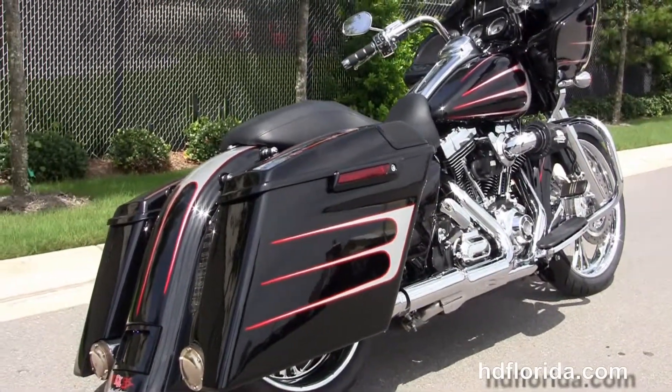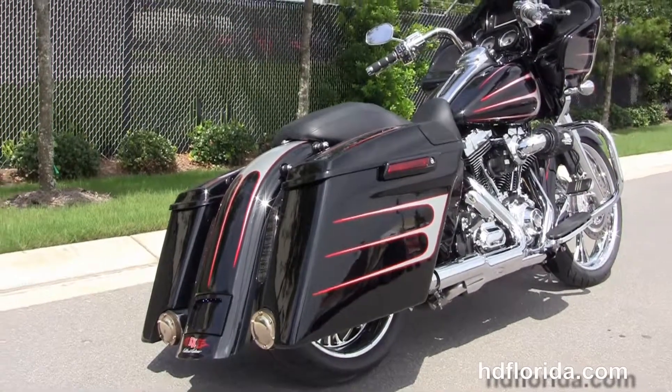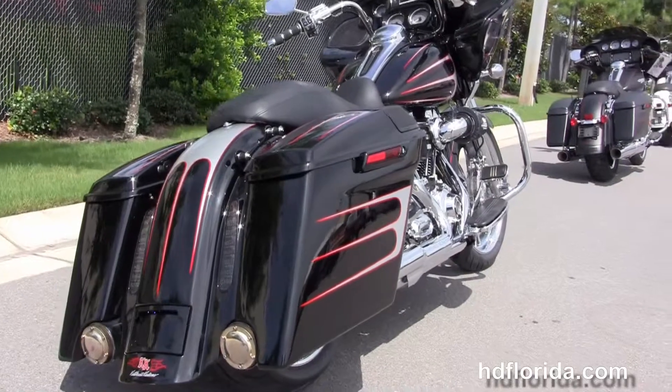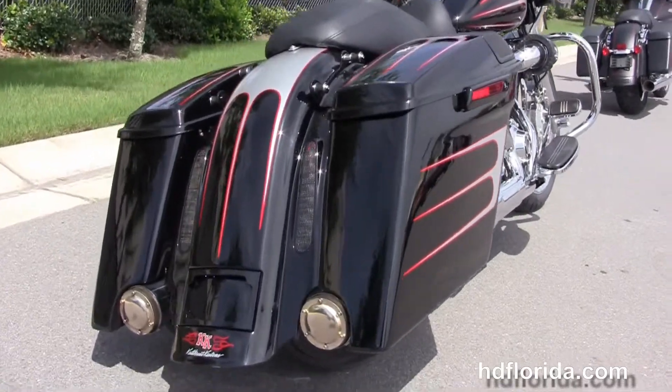It's got a chrome engine guard, the rubber-mounted, air-cooled, high-output 103 cubic inch Twin Cam engine with six-speed transmission. It's also got the upgraded Screaming Eagle Heavy Breather with the Screaming Eagle Super Tuner.